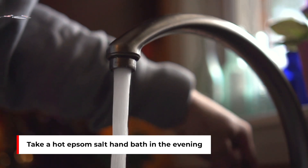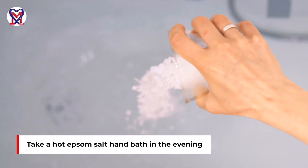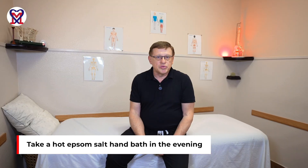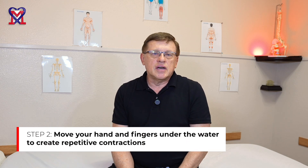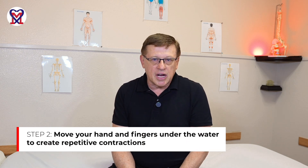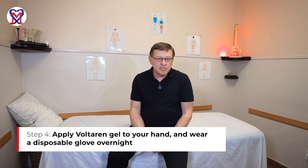This 50 percent from the patient consists of: in the evening, patients are supposed to take hot hand baths in the sink, and a lot of Epsom salt or even table salt needs to be put in the water to create a hypertonic solution. The patient first soaks hands under hot water, then moves hands and fingers under water to create repetitive contraction. After that, the patient stretches the palmar aponeurosis under hot water, then applies Voltaren gel, puts on a glove, and sleeps with that.